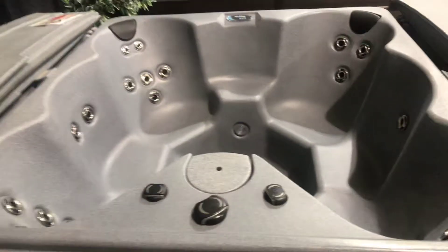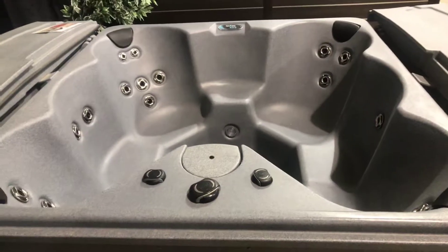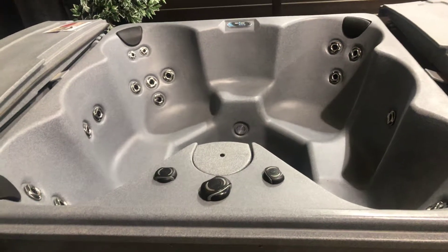Hi, Chris from Aegean Hot Tubs. I wanted to show you the Tuftspa TT-450. The 450 is an awesome hot tub, 77 by 77 inches. It's the largest of the Tuftspa models.